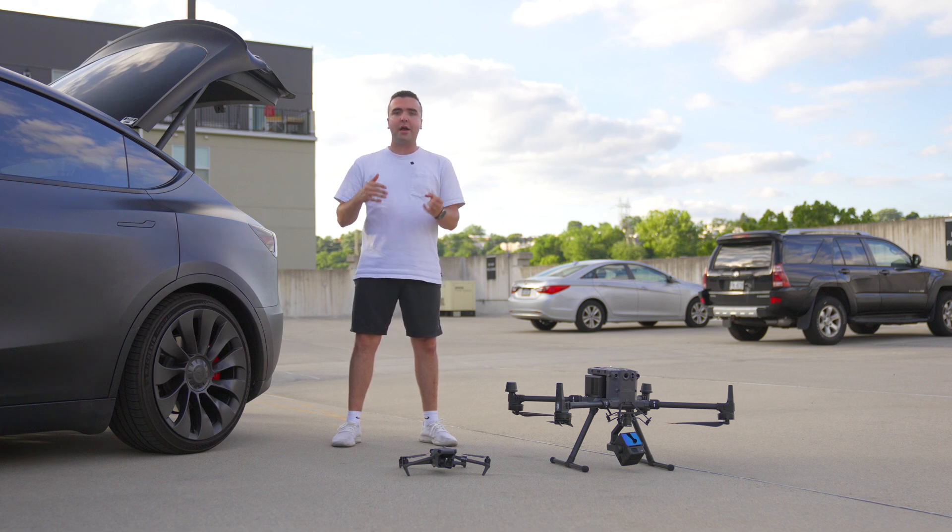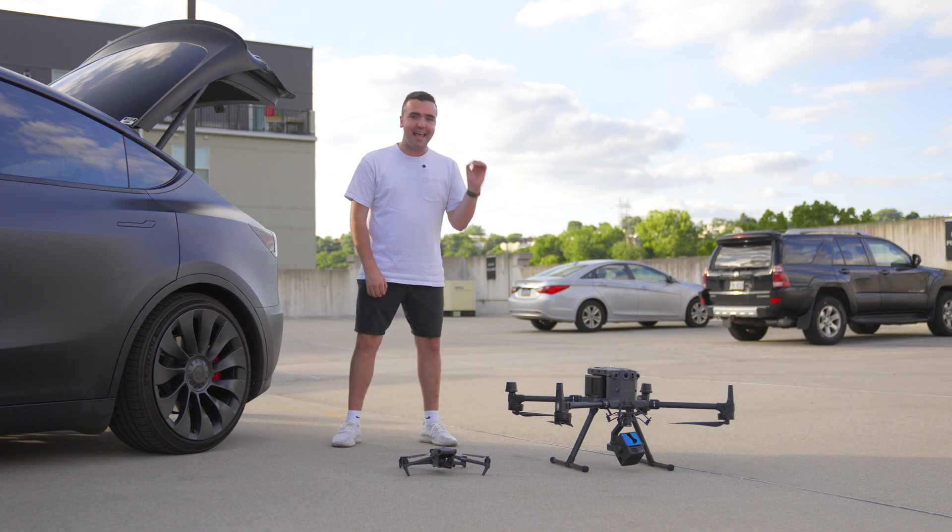Just know that if your workflow requires a better point cloud or a higher resolution map, there's always the option to upgrade to DJI's M350.